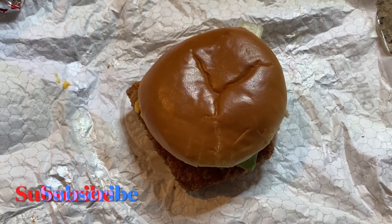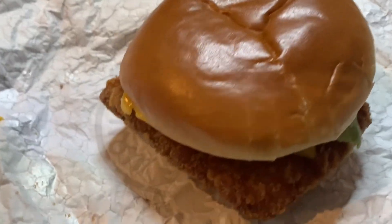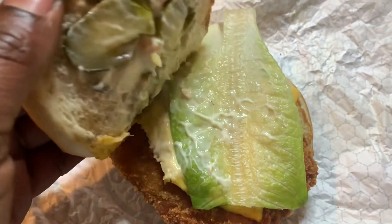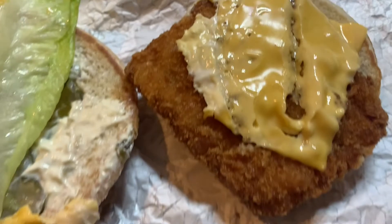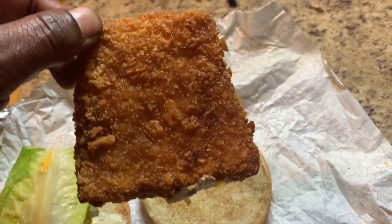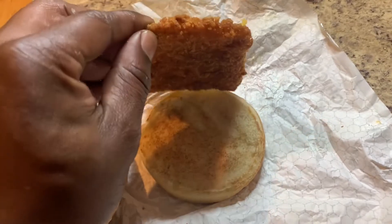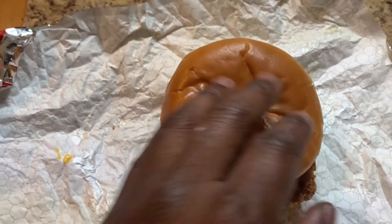This is the crispy panko fish sandwich. Looks really nice — a nice soft, shiny bun. We got tartar sauce, we got three pickles, one leaf of lettuce, some cheese, and then we got the crispy fish, and it is very crispy, I must say. It definitely looks very, very good. Has a nice little smell. They could probably melt the cheese a little bit more, but anyway, we're about ready to eat.